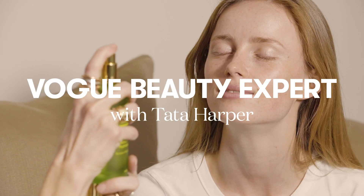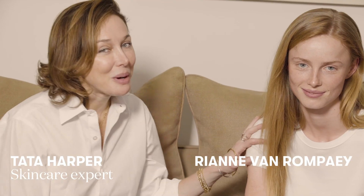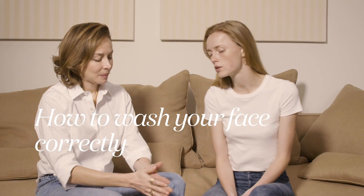Hi, I'm Rihanna from Rompuy. And I'm Tata Harper, and I'm here to demystify some beauty questions that she has today. Tata, what do you recommend for cleansing the face?